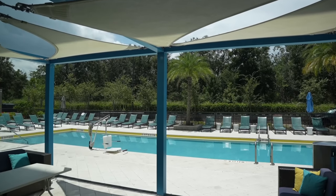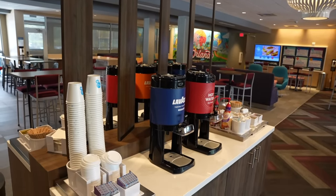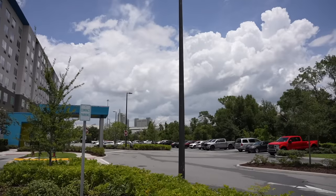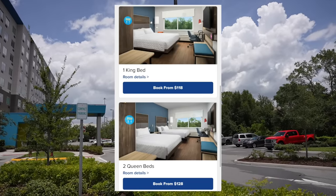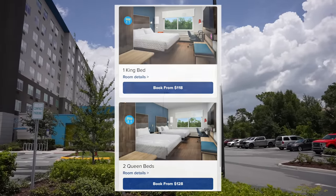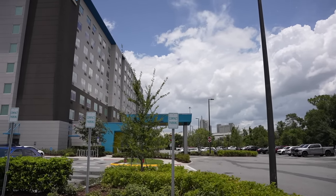Your stay here includes free hot breakfast, free Wi-Fi, non-smoking rooms, outdoor pool, fitness center, pet-friendly rooms, and a business center. The current pricing for a one king bedroom starts from $118, and then if you would like a two queen bedroom, it starts from $128. Something else to keep in mind: this hotel has a four and a half star rating out of five.